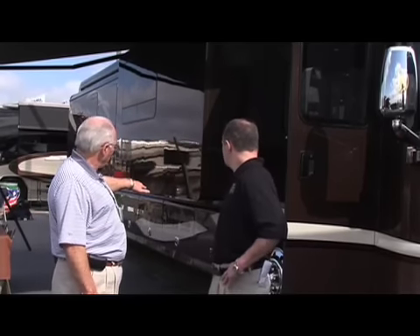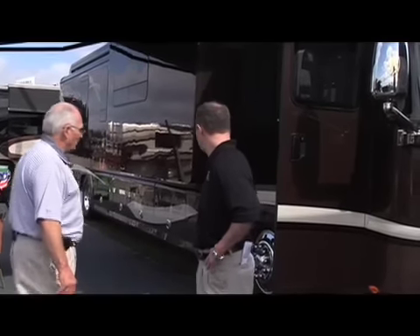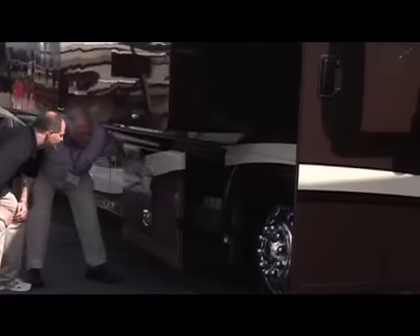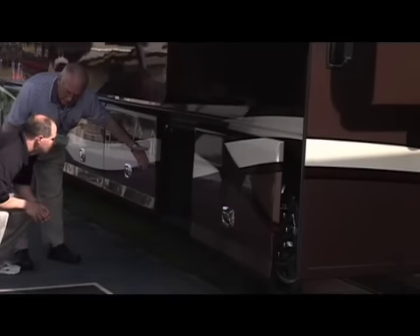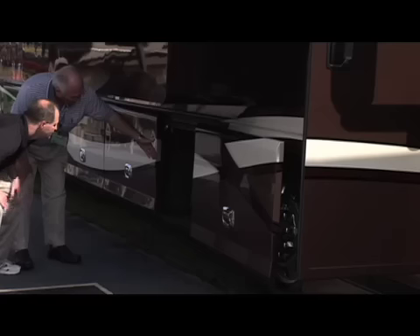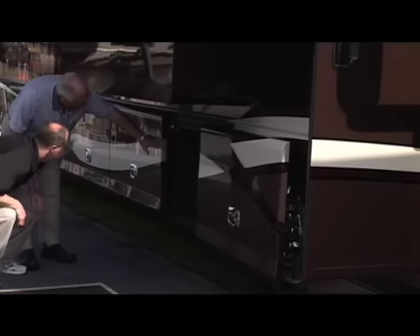On our bay doors, everything underneath a slide room has a side-hinge door which opens to the side. That makes it a lot easier to get into the coach. As you'll notice, there's a tray in here that slides out. This particular one is manual, but we can do them electric also. That's a lot of storage — it goes all the way through.